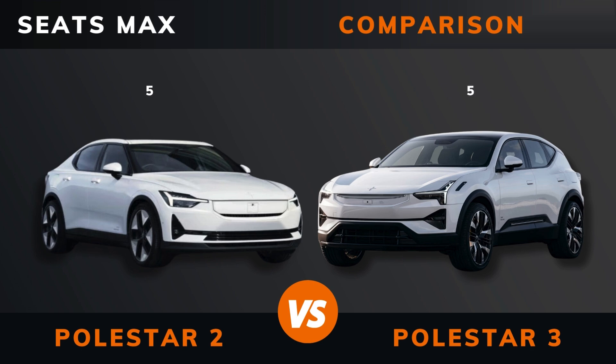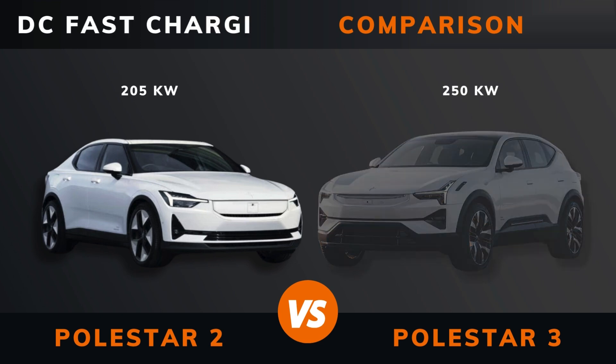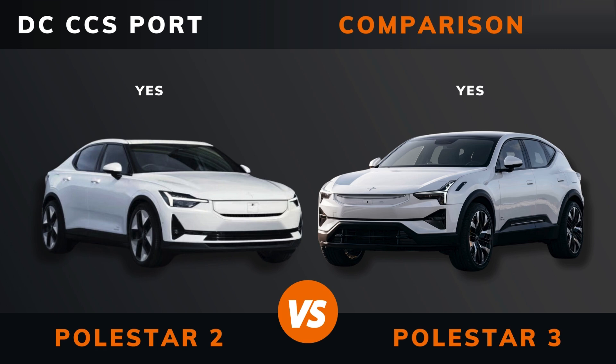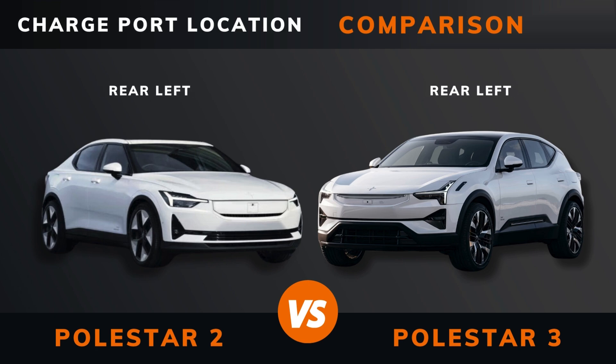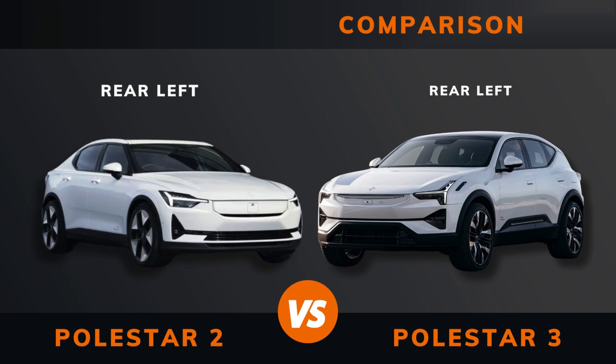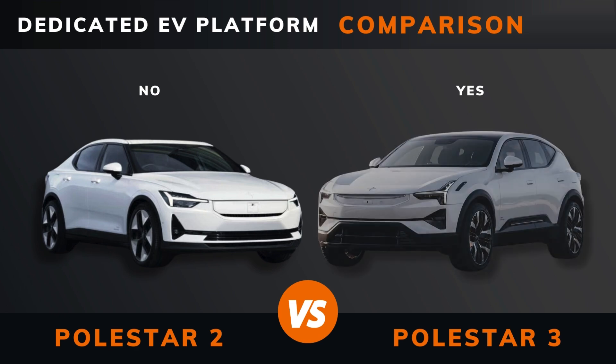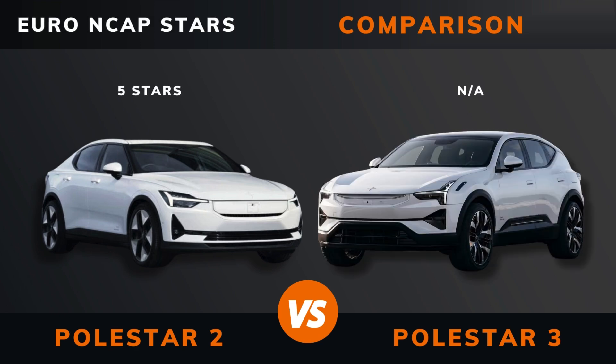Seats max. DC fast charging. DC CCS port. Charge port location. Dedicated EV platform. Euro NCAP stars.